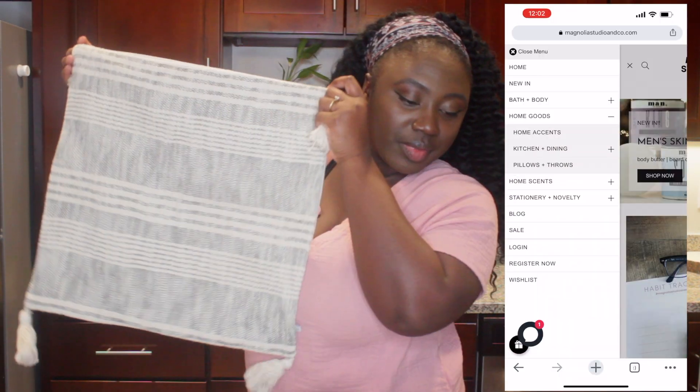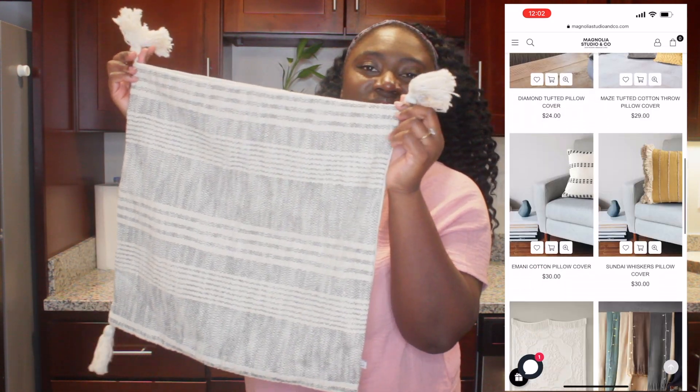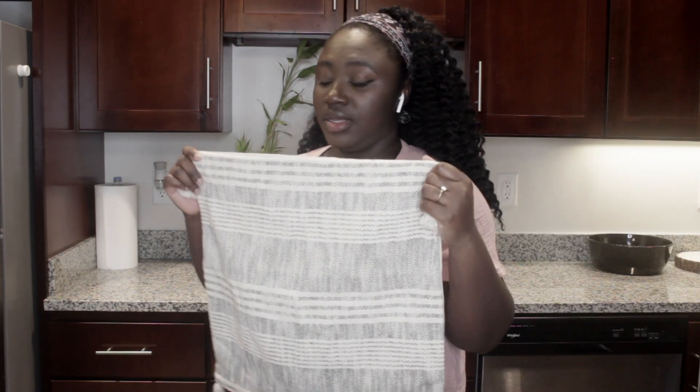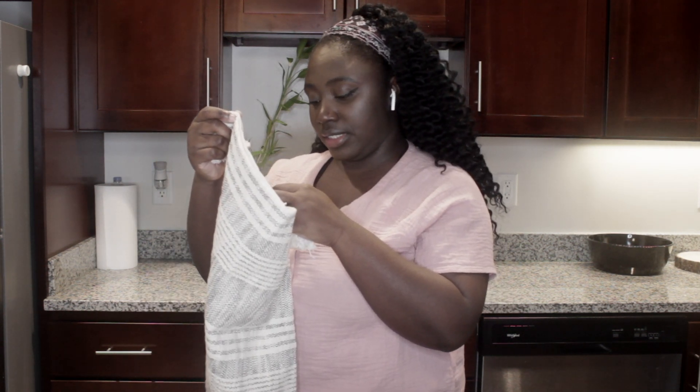The striped charcoal and cream cotton pillow throw with tassels — so cute. Oh, this is beautiful. I remember why I bought this now. Every single item purchased from this box, five percent of it goes to women's shelters and families in need.